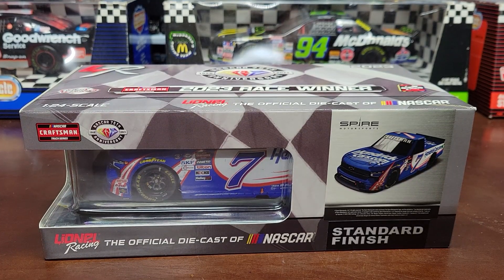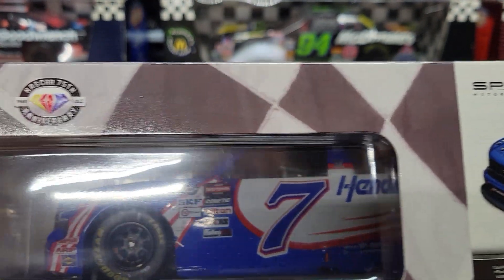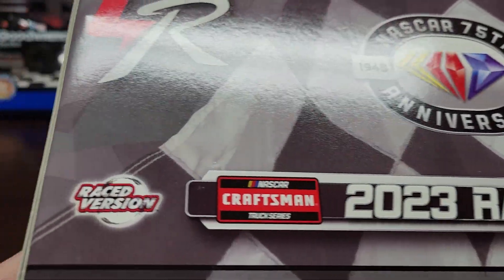What's going on everybody, welcome back to the channel and welcome back for another NASCAR diecast review. Today we're going to be reviewing this number seven Kyle Larson Silverado truck. This is his North Wilkesboro raced version and he ran for Spear Motorsports in the Craftsman Truck Series.